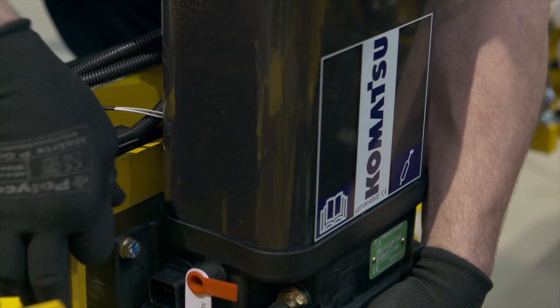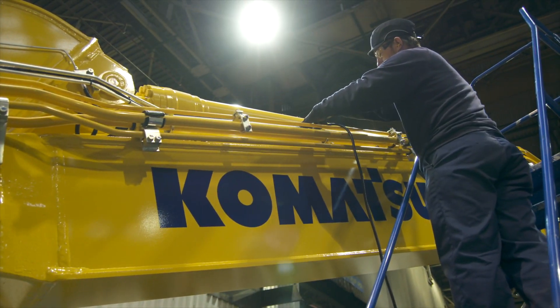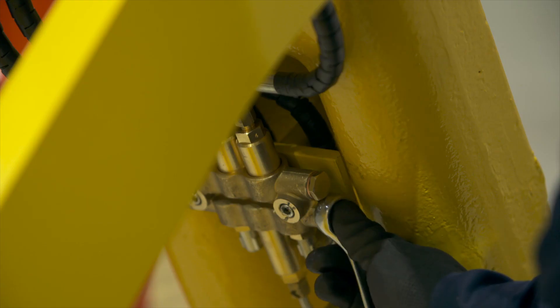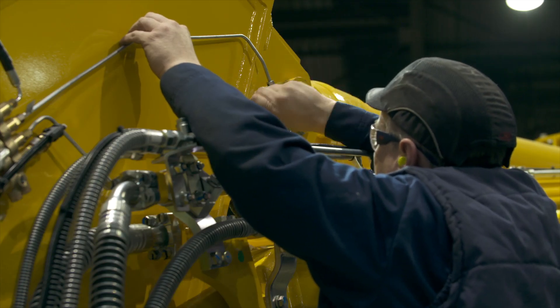The TWIN installation is fully integrated in the Komatsu manufacturing operations, ensuring the best installation quality and years of trouble-free operation. Every TWIN system is tested in the Komatsu factory prior to delivery.